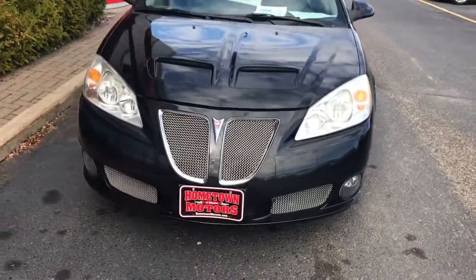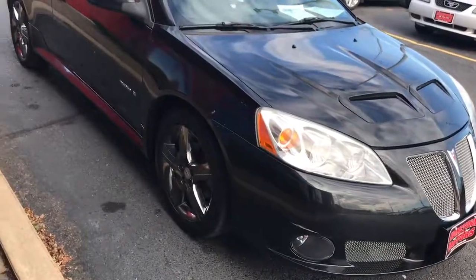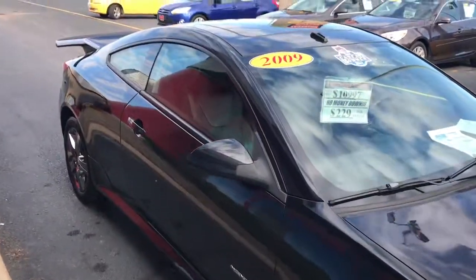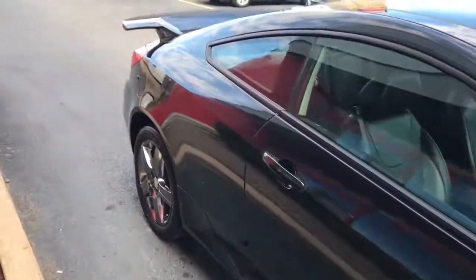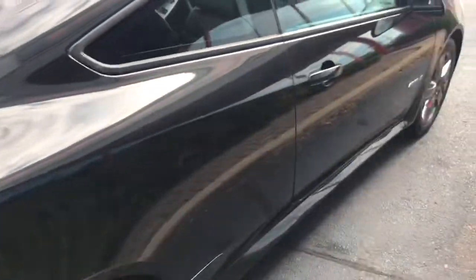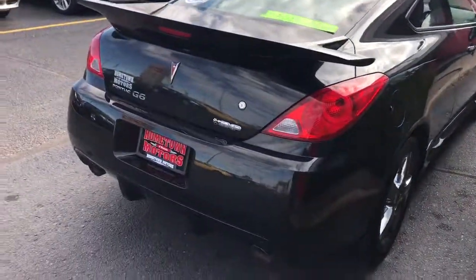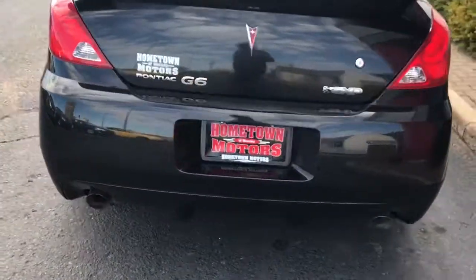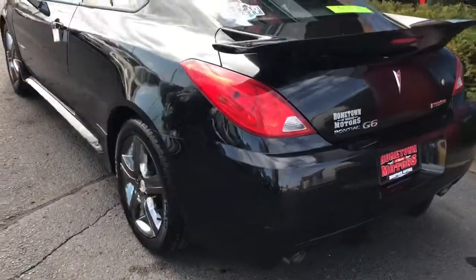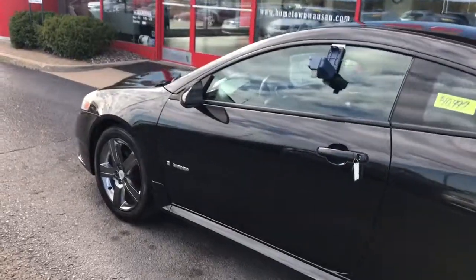2009 Pontiac G6. This is a GXP model with the black chrome wheels, one owner, sunroof, nice big rear spoiler, and a 3.6 liter V6 engine.